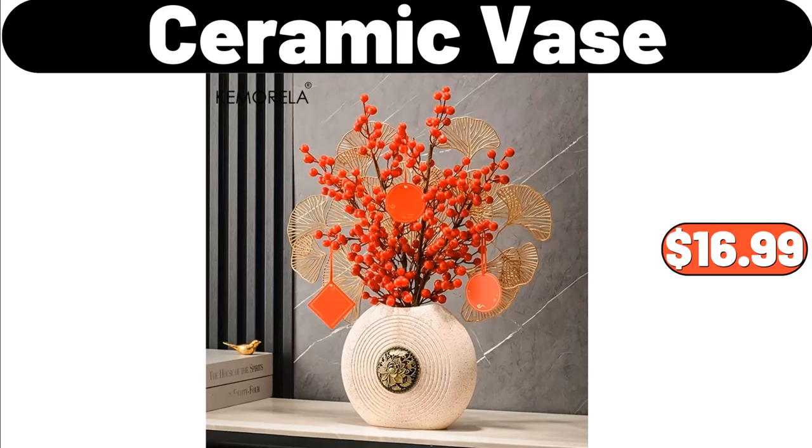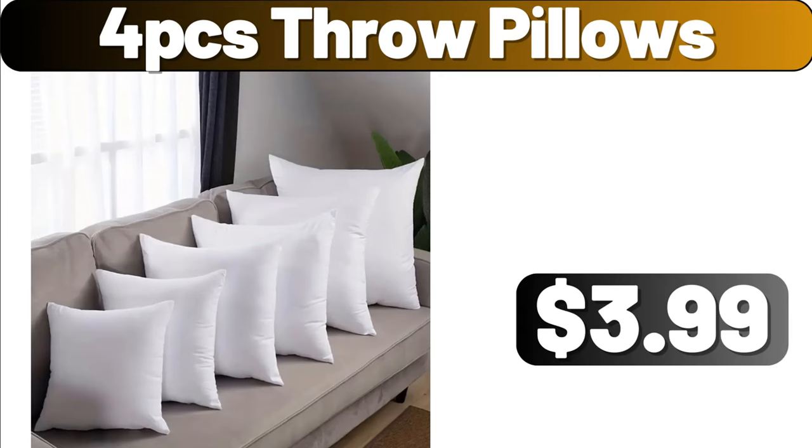Ceramic Vase, $16.99. 4PCS Throw Pillows, $3.99.